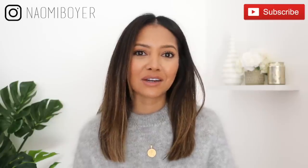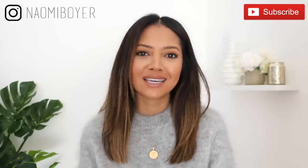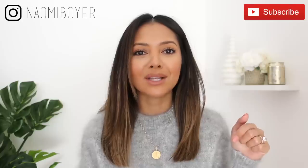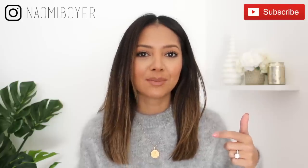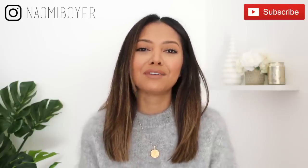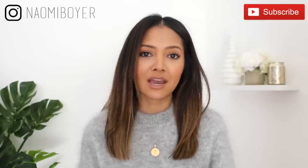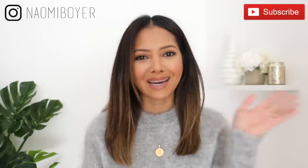That is it for this video — thank you so much for watching! If you enjoyed this video, give me a thumbs up and leave a comment down below letting me know which trend you're looking forward to this year. If you're new to my channel and you like what you see, please consider subscribing by hitting the red subscribe button below, and don't forget to hit the notification bell. You can also follow me on Instagram — I'm Naomi Boyer — and I'll see you in my next video.